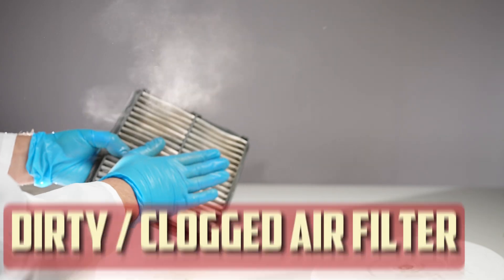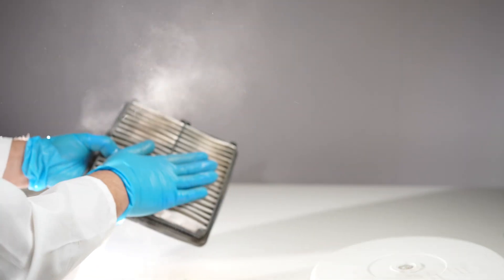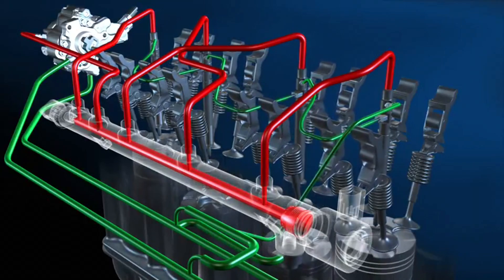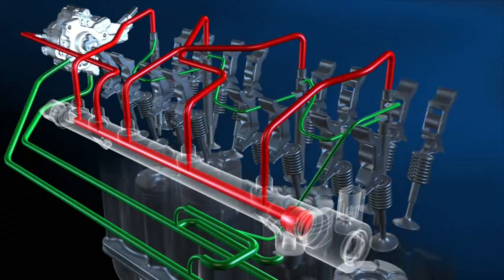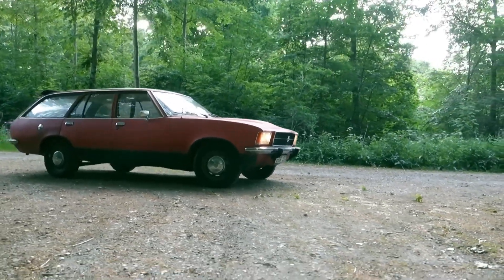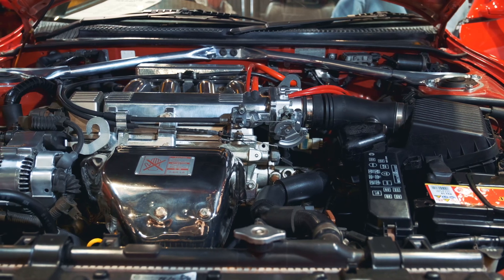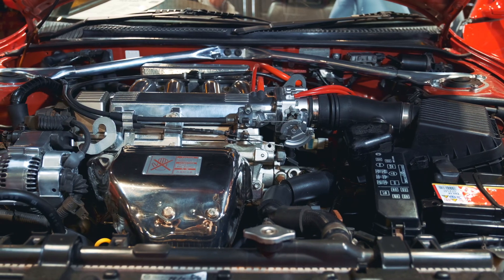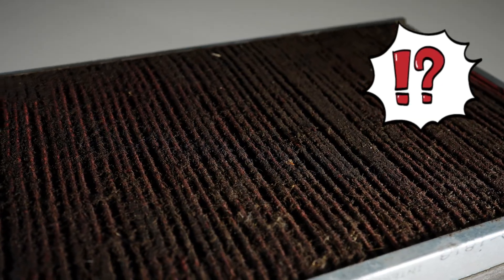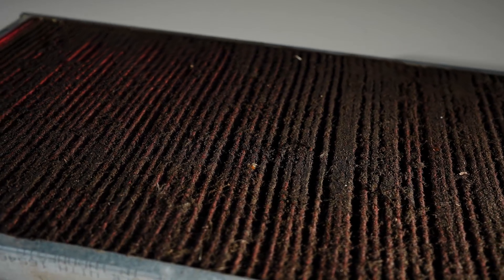Dirty or clogged air filter: One thing can be inferred from black smoke from the exhaust — the fuel is only partially burned. A typical engine releases CO2 and water when it burns through all of the fuel. Black smoke is a sign that there is an issue causing the fuel to burn partially, which leads to an improper mixture of air and fuel. We must examine the other component of the mixture — air — since diesel fuel is only one part of combustion. The mixture will be too rich, or the ratio will favor the fuel, if there is not enough air entering the engine. If the air filter is dirty, replace it after checking for starters. If not enough air is entering, you've identified the offender.